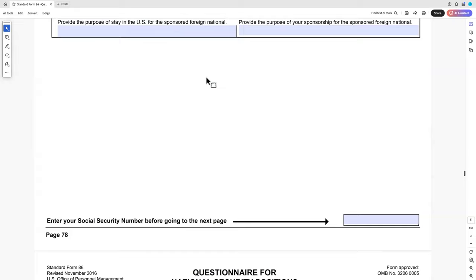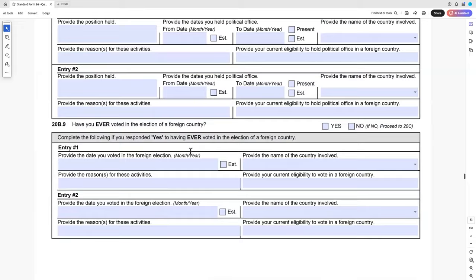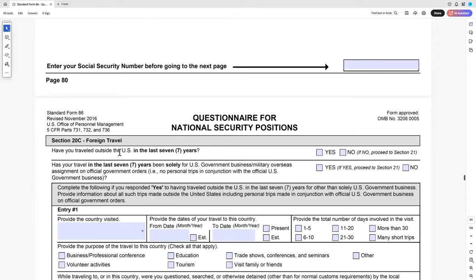Finally, the travel section: maintain your passports. They will ask you for them, and you need to know where they are.